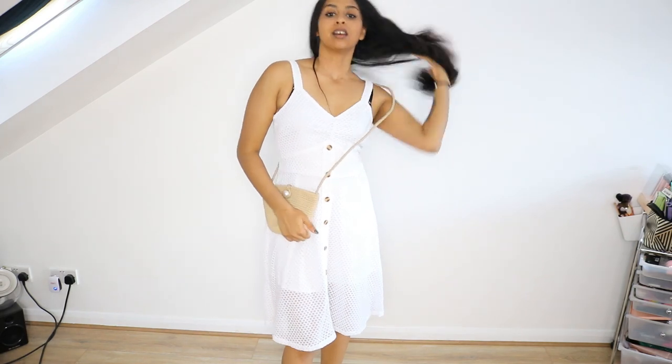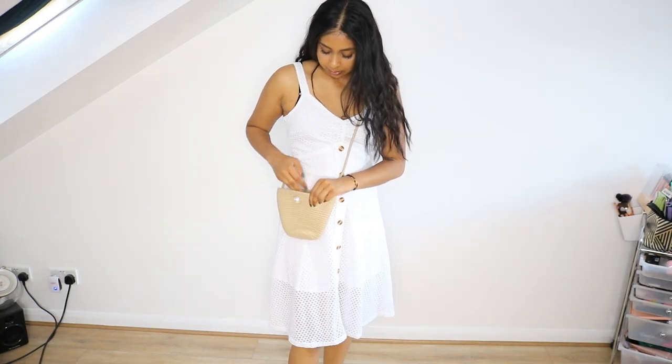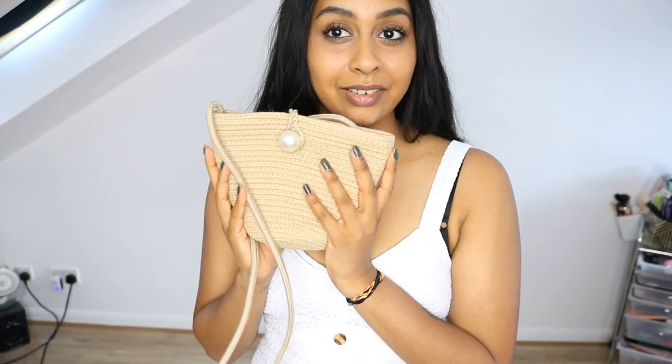I also got this cute little bag which I think goes so nicely with this dress. If I'm not going on holiday soon, why do I even have this? It's so cute — it's got a big pearl on it and you can just put all your stuff in there. It's such a cute beach bag or holiday bag. I love this so much — it looks like those top-shop bags but it's not, and very affordable.